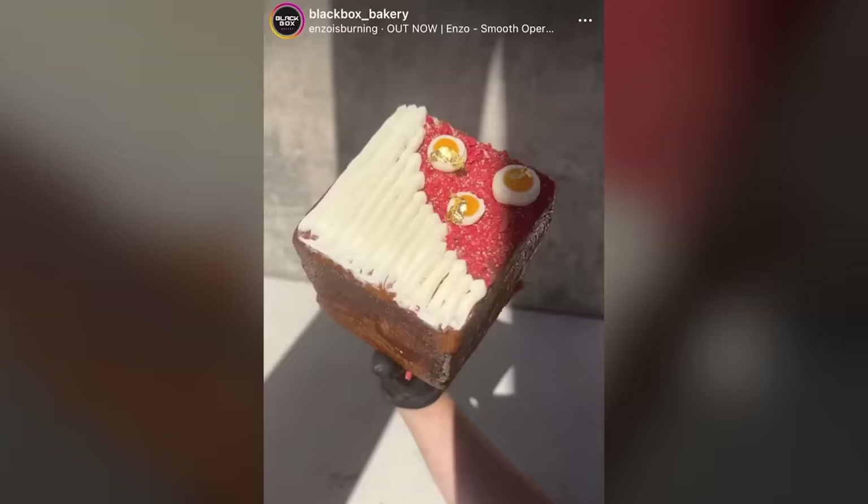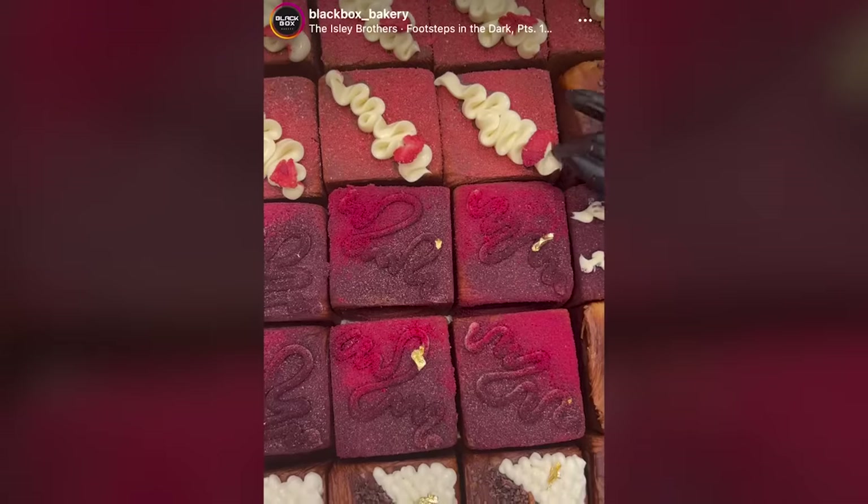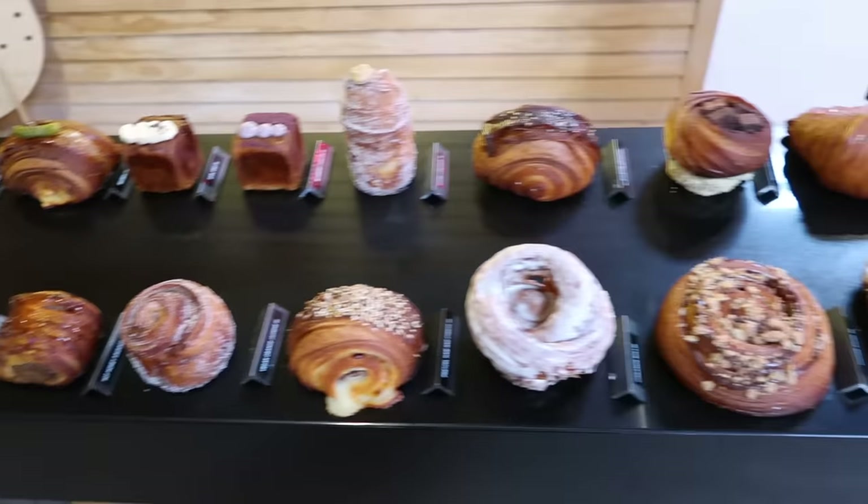No word yet on whether or not we're calling them crubes, but I'll do my best. All right, so let's go and make some croissant.